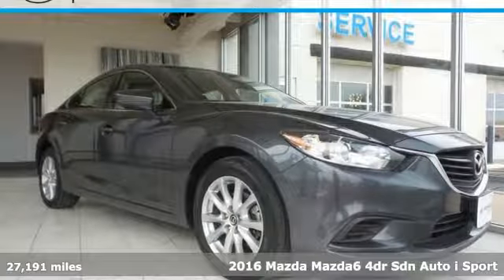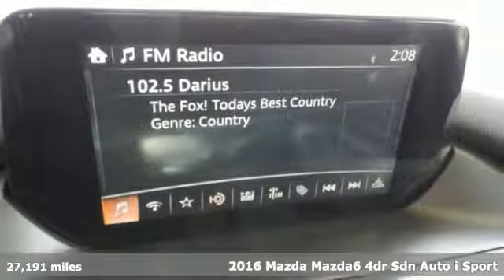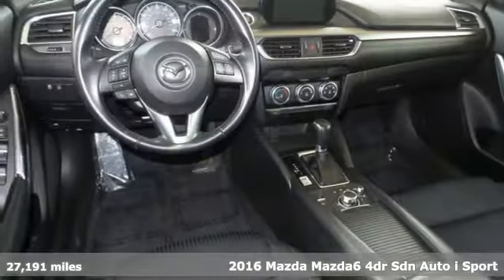Here's a 2016 Mazda 6. For all the things that drive you, there's Mazda. It boasts an impressive list of features like these.